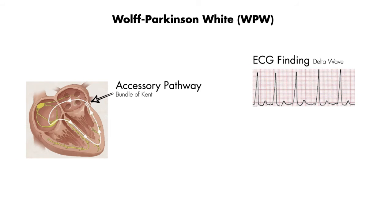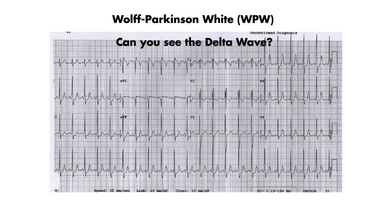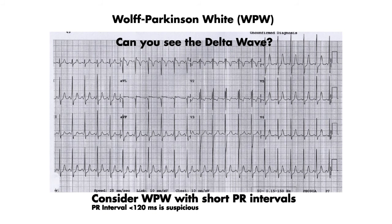Next we have Wolff-Parkinson-White, or WPW. The characteristic finding in WPW is the delta wave. This is caused by an accessory pathway connecting the atria and the ventricles, which bypasses the AV node causing pre-excitation of the ventricles. The reason why these patients syncopize is because of reentry tachycardias called atrioventricular reentry tachycardias, or AVRTs. What you will see on the EKG are delta waves. Sometimes it may be difficult to notice the delta wave, in which case we rely on the length of the PR interval — when the PR interval is less than 120ms, you should be suspicious about WPW.